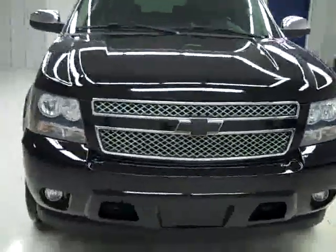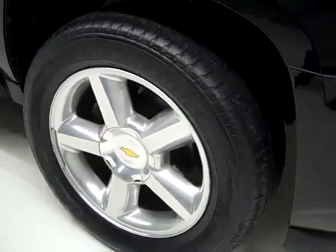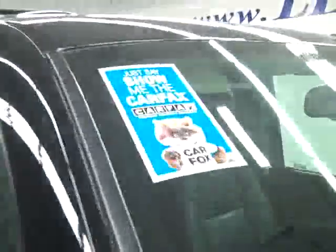This is stock number B672, a 2007 Chevy Suburban LTZ package. Color is black, 34,000 miles, 5.3 liter V8 engine. These Bridgestone Dueler HL tires have right around 50, maybe 60% of their tread left. And this vehicle has a clean Carfax.